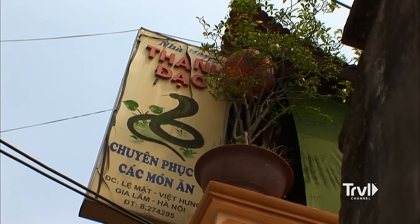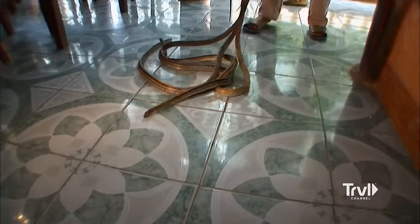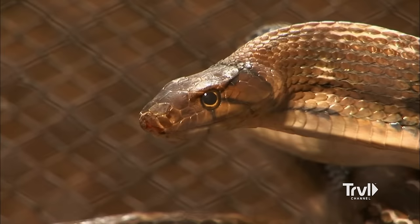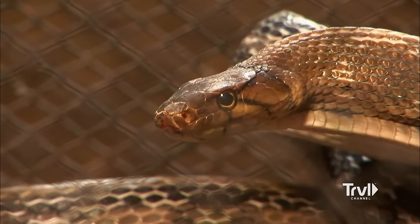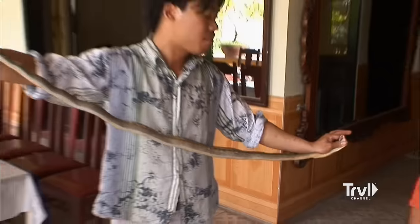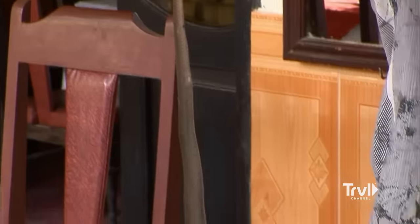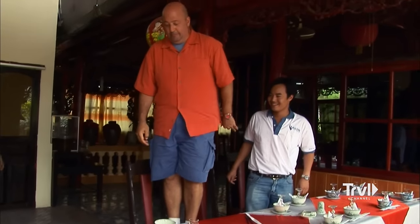Here at the Tan Dough restaurant, the menu is limited — snake, snake, and oh yeah, more snake. Prices range from about $25 for your garden variety snake to $125 for a rare and feisty breed like the cobra. Wow! How old is that snake? About three years old. I'm not sure I really care how old this snake is, because about the time I think I'm ready to pick my lunch, my lunch picks me.